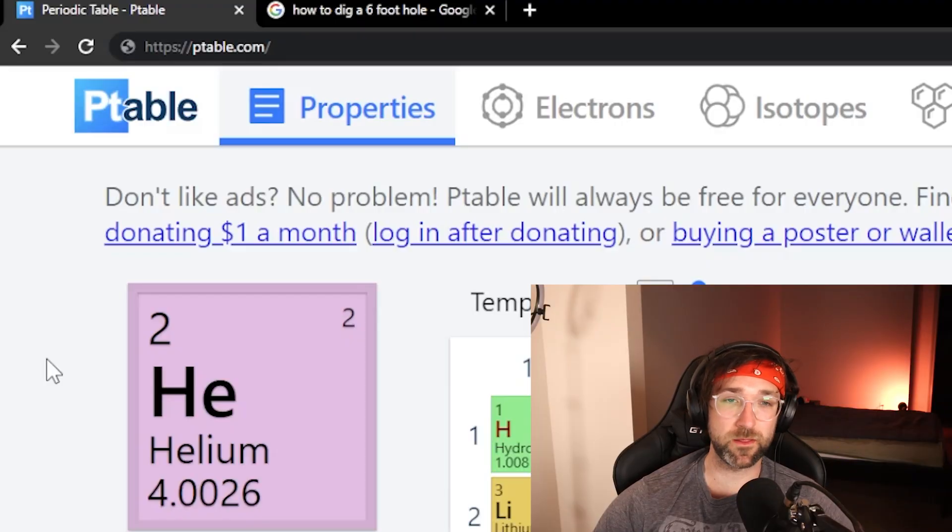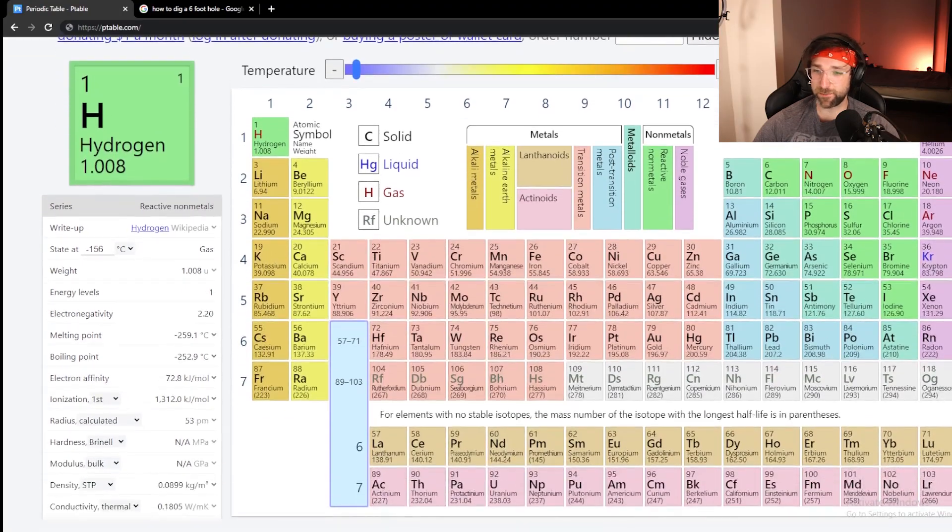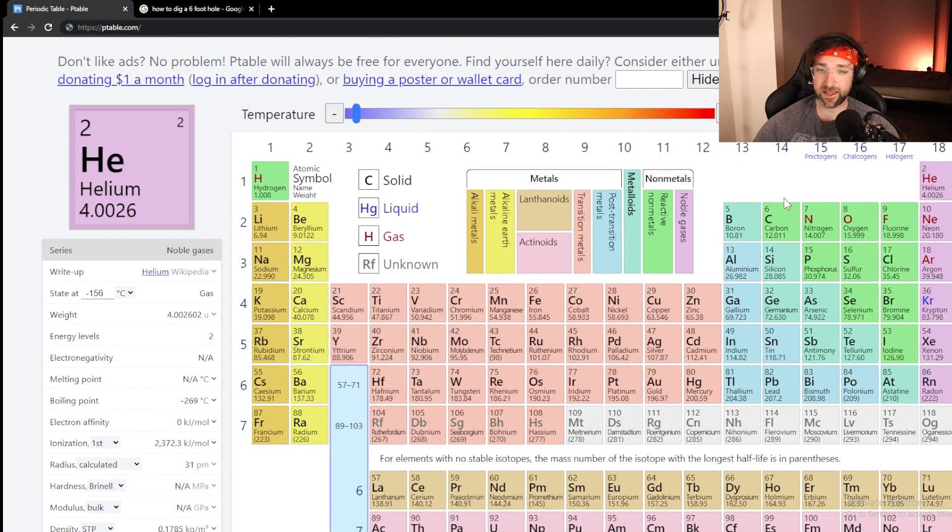We covered the math portion of our powerful websites, but now we need to take care of chemistry. For that, you can go to this website, ptable.com. If I had this when I was in school, it would have been so much easier to do chemistry. What this website is, is basically a periodic table, but it has every detail you need to know about each element.